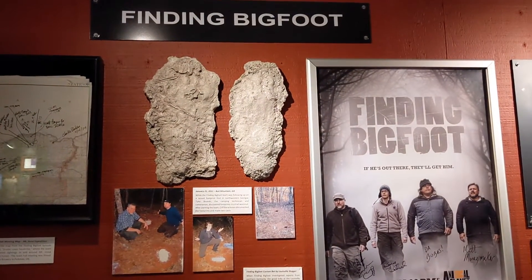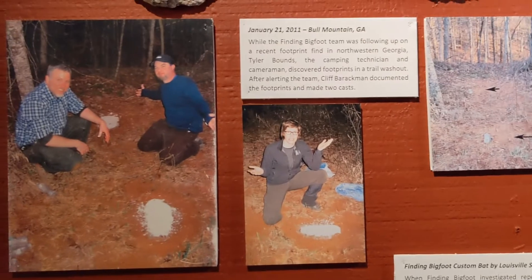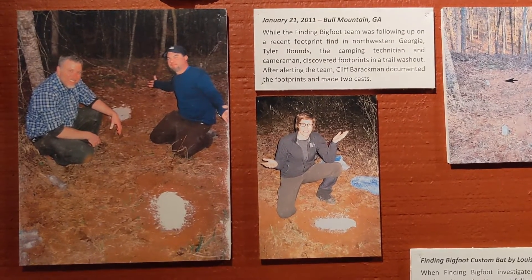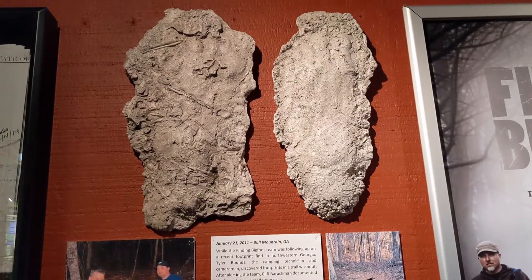And this is a media room — Bigfoot in the media. You've got Finding Bigfoot, the classic History Channel — or is it Discovery? One of those channels. Them taking casts in Bull Mountain, Georgia, where they found a couple footprints as well. Looks kind of unsure about that, but there you go. Just like all things Bigfoot — unsure.